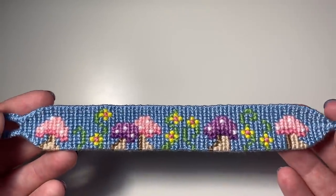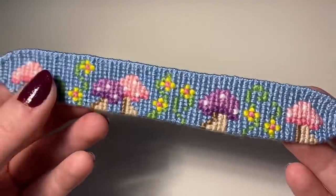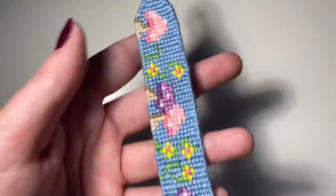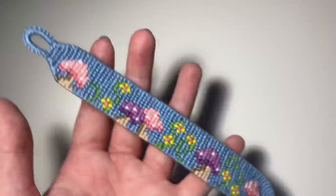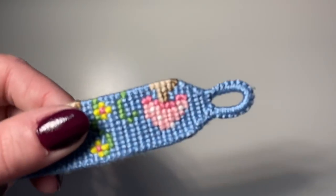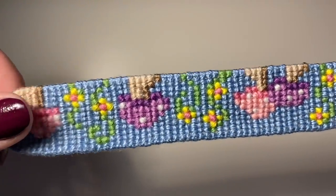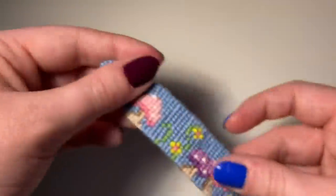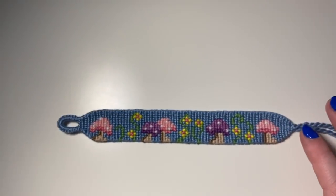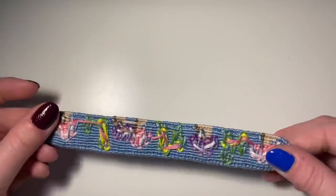The finished mushroom bracelet looks so pretty — so springtime and bright. I tried really hard to keep my edges straight because with so many color switches along the edge it's really easy to get super messed up. But I feel like I didn't do a horrible job — it looks better than a lot of my other tries. I'm really obsessed with how this bracelet turned out. The back is super messy though.